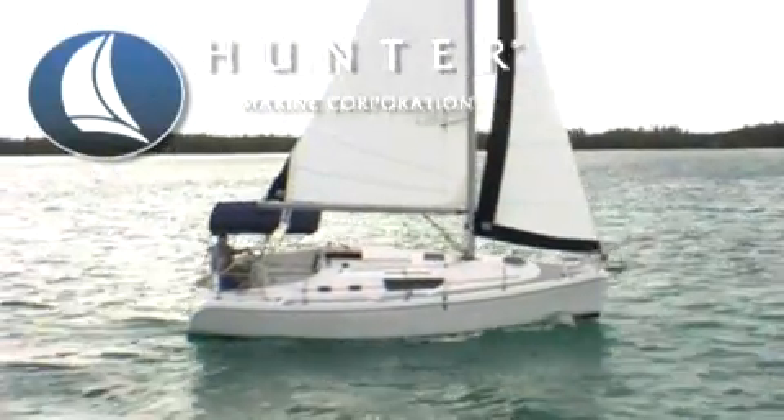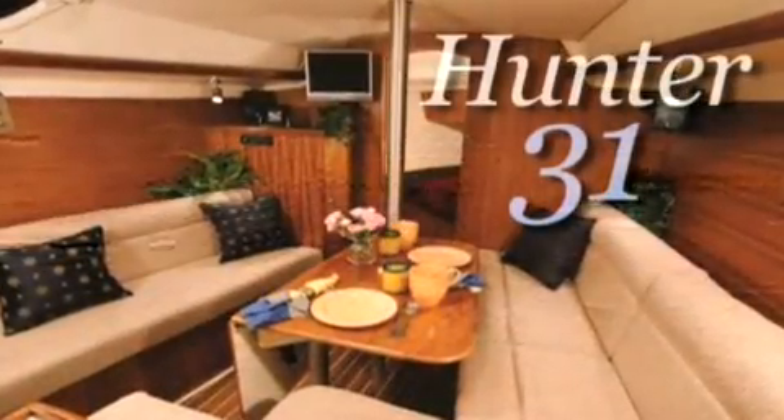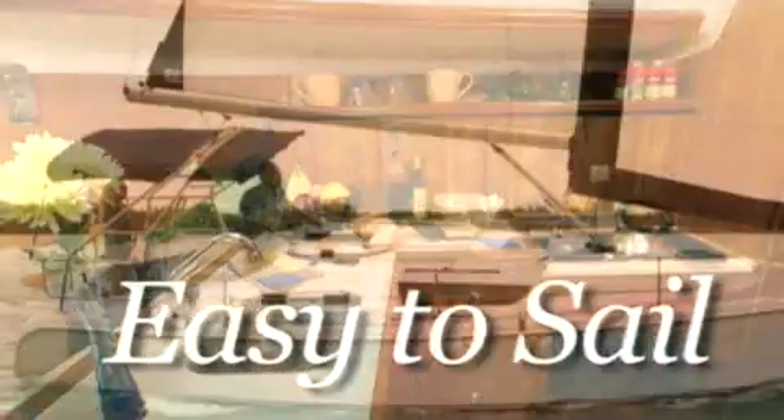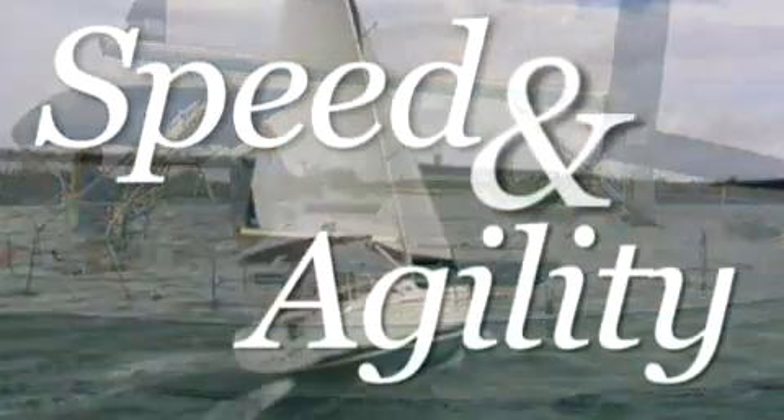The Hunter 31 has completely redefined the mid-size cruiser category by packing all of the comfort and convenience features found on larger boats into a compact, easy-to-handle and affordable 31-foot package that sails with speed and agility.